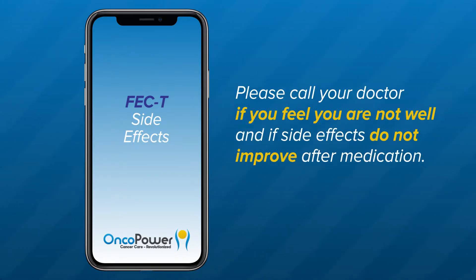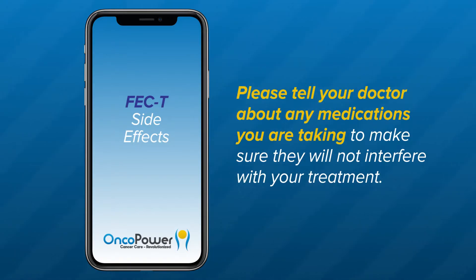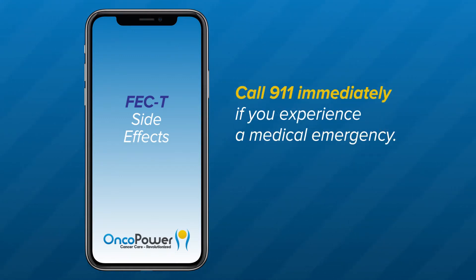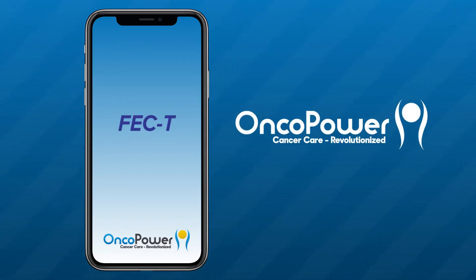Please call your doctor if you feel you are not well and if side effects do not improve after medications. Please tell your doctor about any medicines you are taking, including vitamins, herbal supplements, and over-the-counter medicines, to make sure they will not interfere with your treatment. For managing a specific side effect, please watch our symptom specific video. Call 911 immediately if you experience a medical emergency. If you have additional questions, contact your doctor's office or you can always ask an oncologist in the OncoPower app. Thank you for watching. Feel free to replay this video as often as you would like to. Thank you and good luck.